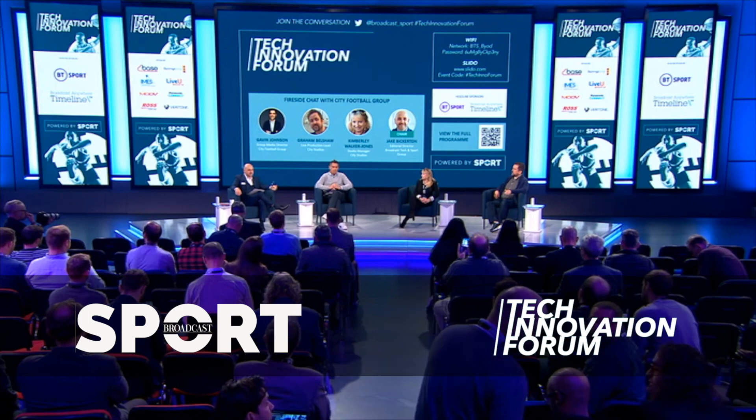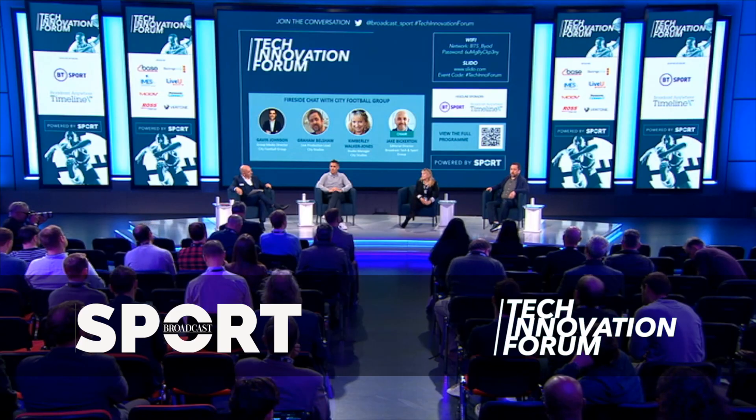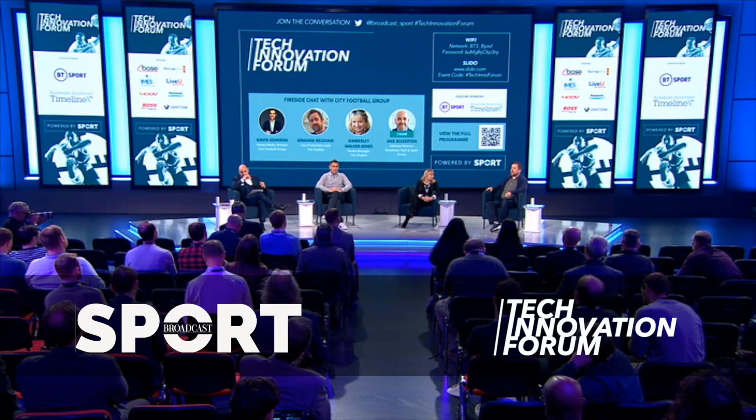We'll find out more about all of that content shortly. I'm Kimberly Walker-Jones, I'm the studio manager for the new City Studios. We have several studios but the main one is Studio One, based in the heart of the training ground. And I'm Graham Belshaw, live production lead for Manchester City. I'm responsible for all the live content we push out as a club — live games or live shows from the studio.